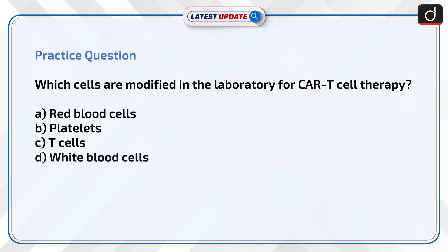Now is the time to test your knowledge. The question is: which cells are modified in the laboratory for CAR T cell therapy? Red blood cells? Platelets? T cells? Or white blood cells? Send the answer to this question in the comment section.